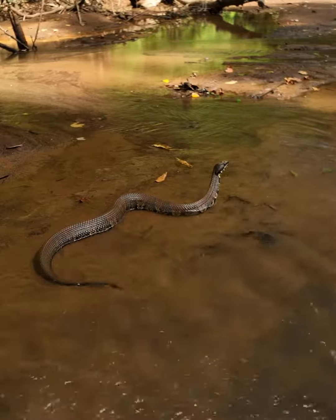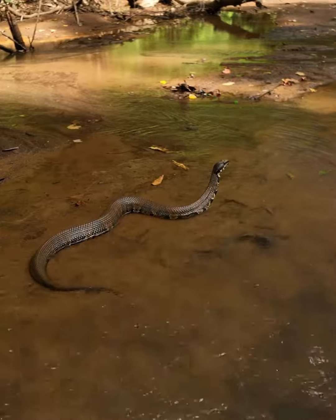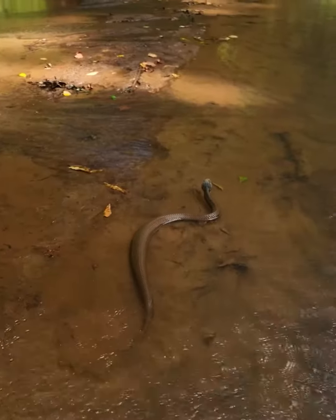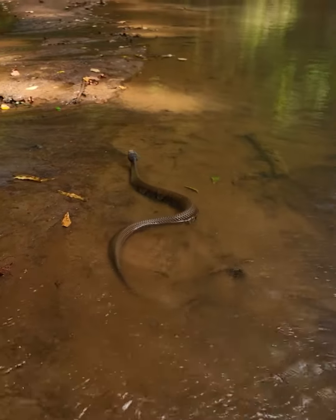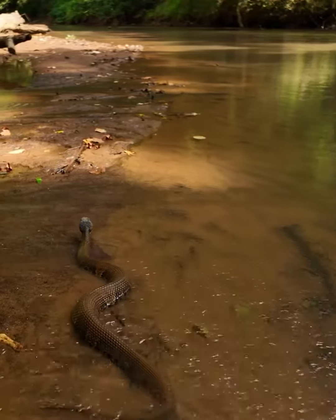Cottonmouths are known for their defensive behavior when threatened. They may open their mouths wide to display the white interior — hence their name — hiss, and coil up in a defensive posture. Despite their reputation, they are generally not aggressive and will flee if given the chance. However, if cornered or provoked, they can strike quickly.